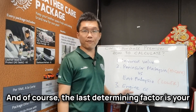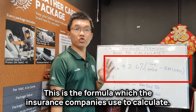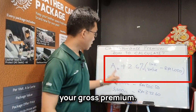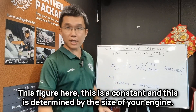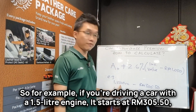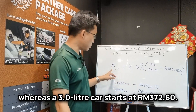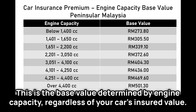And of course, the last determining factor is your engine capacity. This is the formula which the insurance companies use to calculate your gross premium. This figure here is a constant, and it is determined by the size of your engine. So for example, if you're driving a car with a 1.5-liter engine, it starts at RM305.50, whereas a 3-liter car starts at RM372.60.